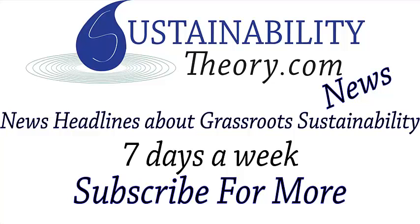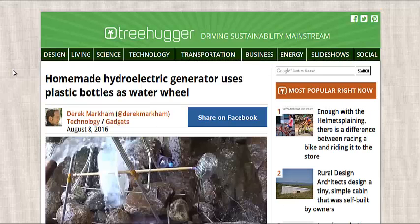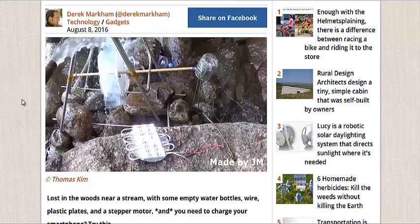Hello, Carl here with Sustainability Theory News. We're over at Treehugger.com. We got three different articles from them, all about small-scale hydroelectric power. This one pictured is ultra-small-scale, made out of recycled plastic bottles.